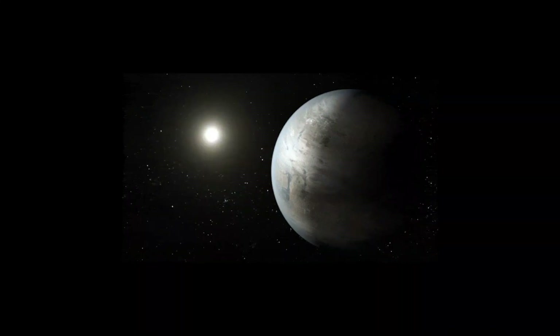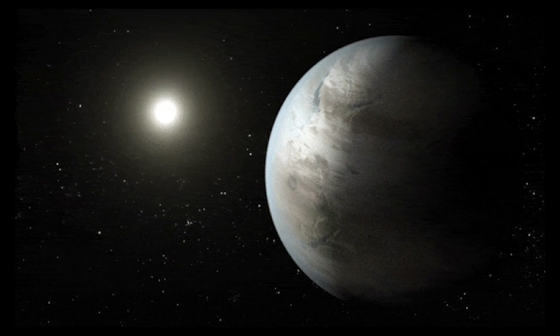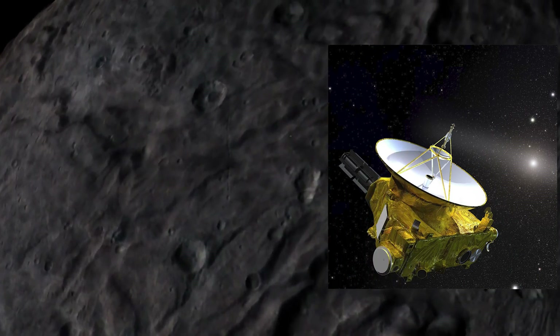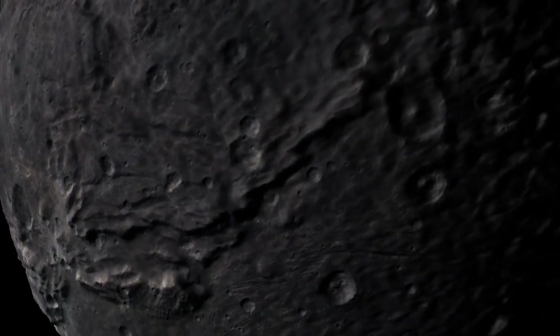Despite its small size and remote location, it continues to captivate our curiosity, thanks in part to spacecraft missions like NASA's New Horizons, which provided valuable data and images of Pluto.